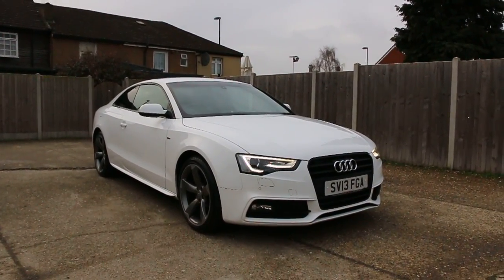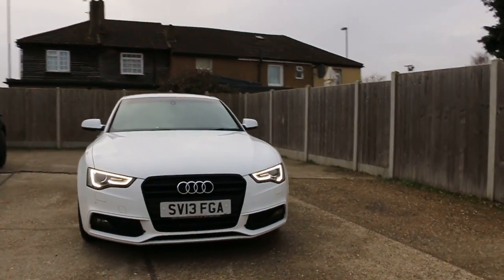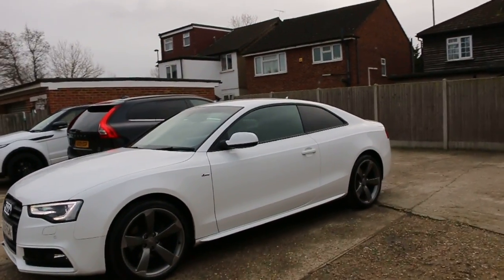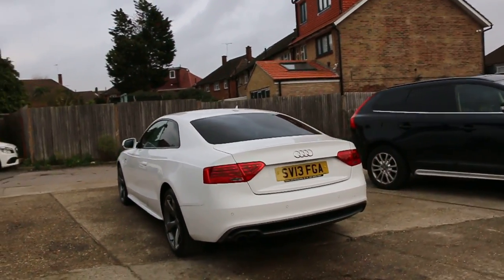Now available at McCarty Cars: Audi A5 S-Line, 13 plate 2013, which has front daytime running lights, front parking sensors, 19-inch alloy wheels, privacy rear glass, and rear parking sensors.